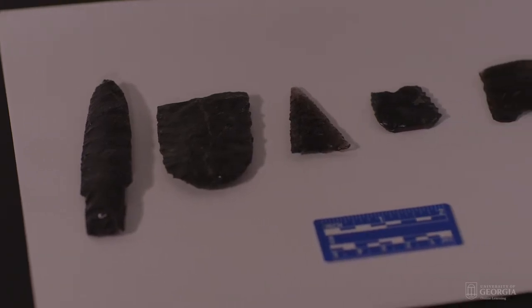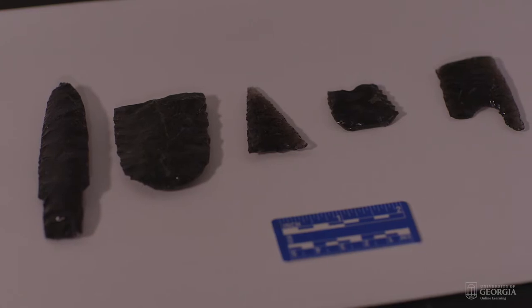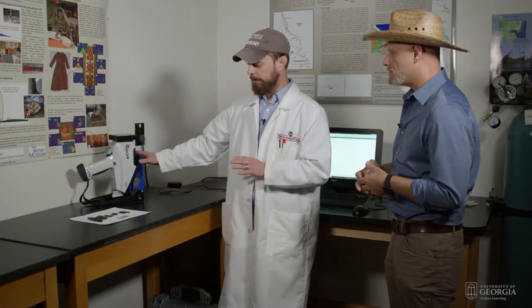So today we're analyzing obsidian. These are obsidian artifacts that were found throughout North America, and essentially what we're doing is using the PXRF to analyze each artifact. We're going to get the elemental makeup of each artifact and then compare all of those to see where they came from.